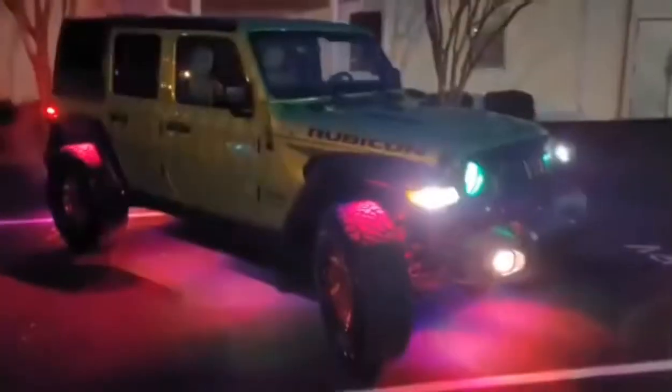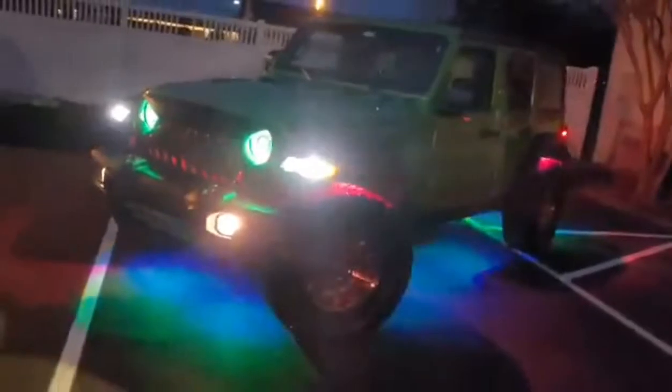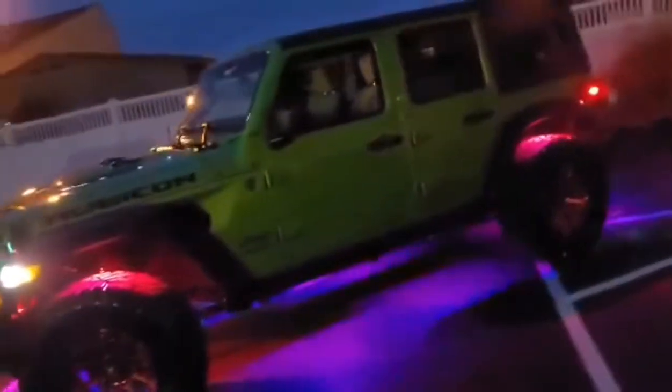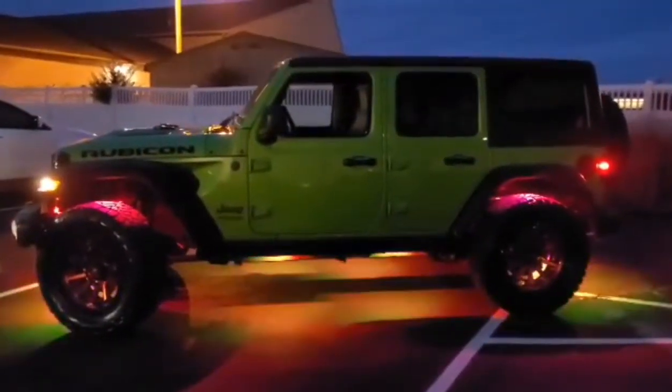We also have the XK Glow fifth wheel color shift brake light, the Oracle color shift underbody rock light kit, and Oracle LED switchback fender lights.